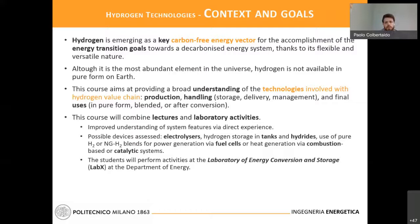Then there are technologies involved with the handling, and in the end we must pay attention to the new uses and differences in using hydrogen instead of other fuels or energy vectors. As with all the courses presented today, this course will combine lectures and laboratory experimental activities, with the idea of improving understanding not just by listening but by directly hands-on acting on them. The specific devices will be defined by research activities going on in the laboratory of energy conversion and storage at the Department of Energy, so students will interact with ongoing tests.